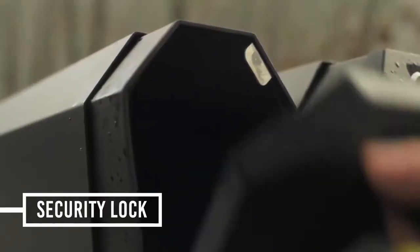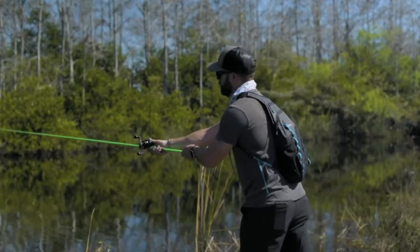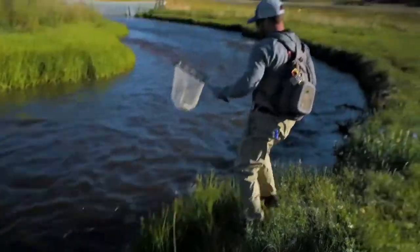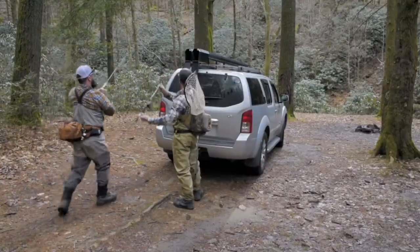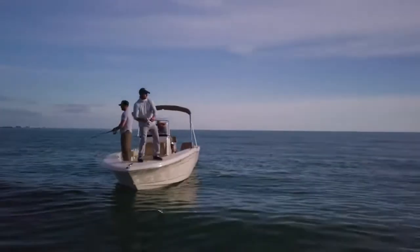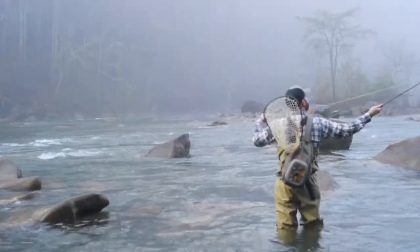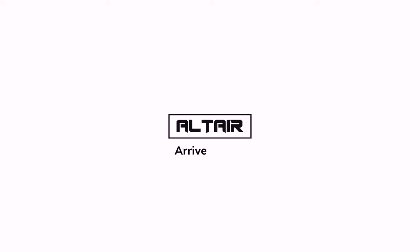We even added a lock to keep your rod safe when you're on the road. Fishing is all about one thing: getting out there and catching fish. So with the Altair rod carrier, you spend less time rigging and more time fishing. Our mission is to get the right tools in your hands so you can get on the water sooner and longer. Back our campaign today and get yourself the gear you deserve. Altair — arrive ready.